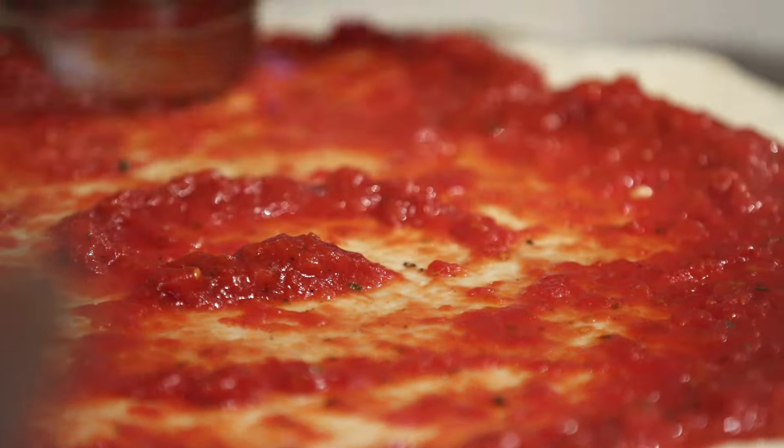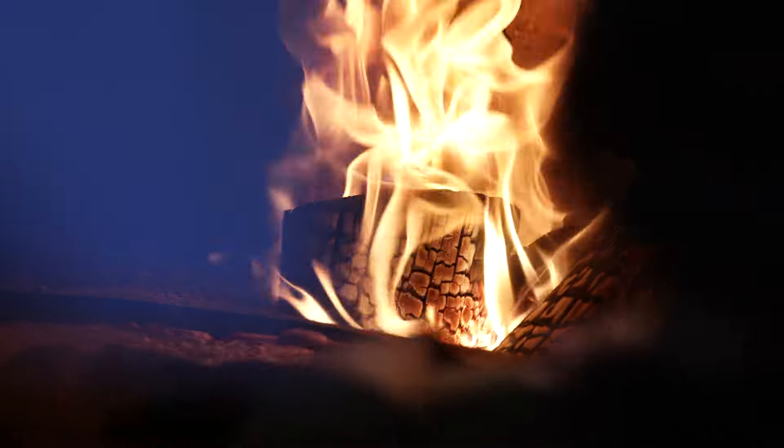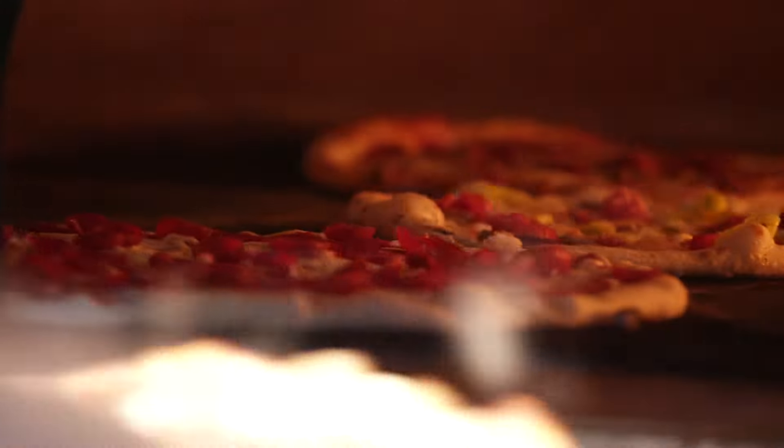But the best seats in the house have to be the ones located near Anzio's imported pizza oven. The oven is from Italy. It's dual fuel — gas and wood. You can definitely smell the smoke. You can see it when you walk in. People can sit at the high tops here. They can see the dough being flipped in the air, the pizzas going in and out of the oven. It's a little bit different than most kitchens that are closed off. You can actually see and hear everything that's going on.